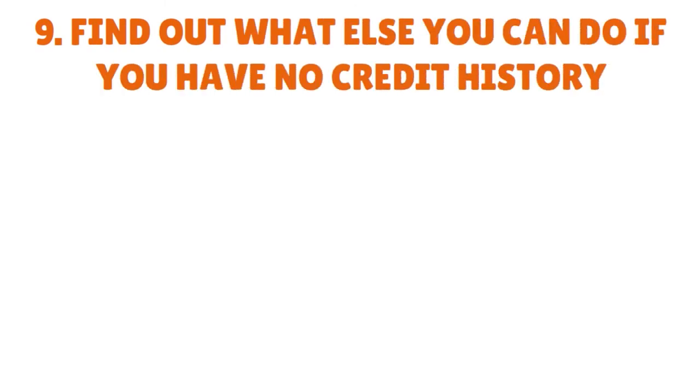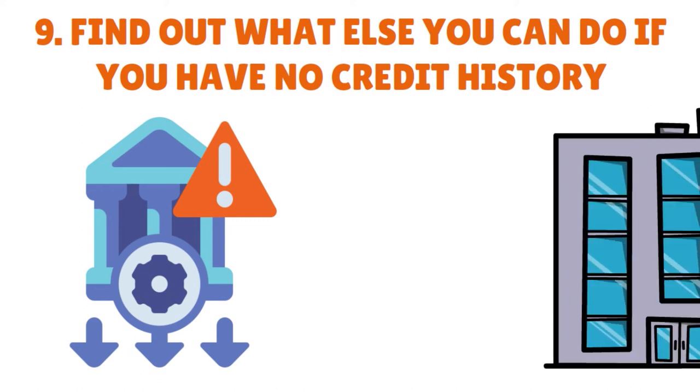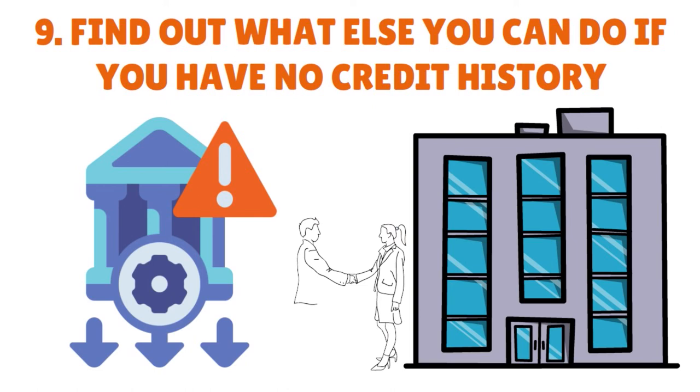Trick number nine: find out what else you can do if you have no credit history. Once you are approved for a credit card, use it responsibly so you can qualify for better credit cards and loans in the future. Maintain a low balance and pay it off in full every month to build a good credit history. Don't give up if you have no previous credit history — talk to lenders and ask if they have other ways to qualify you, because some lenders will consider payment history from rental or utility records. It's all about asking, being creative, and demonstrating financial ability, financial stability, and creditworthiness.